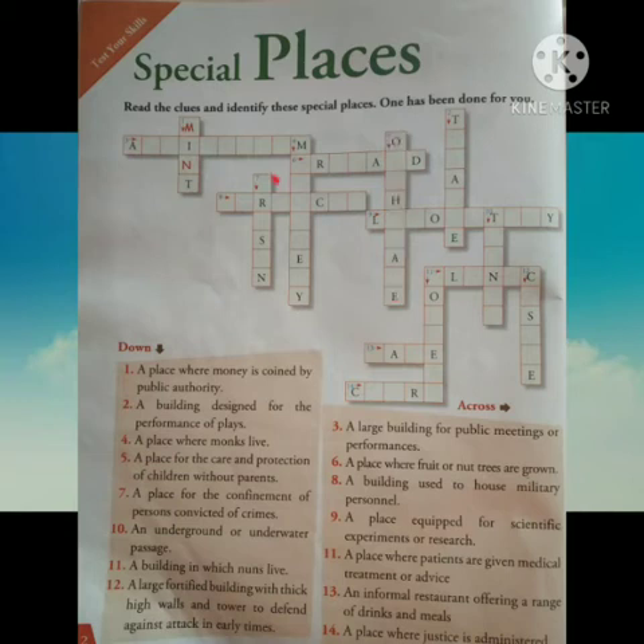Number 6: a place where fruit or nut trees are grown. Its answer is orchard. Number 7: a place for the confinement of persons convicted of crimes. Children, I think you know the answer. Its answer is prison.